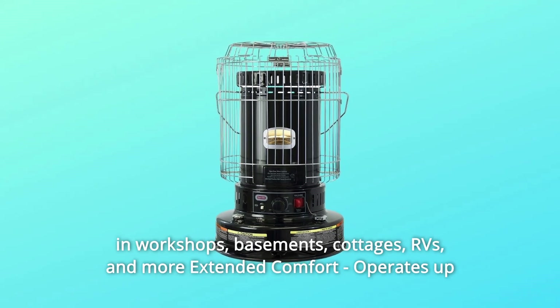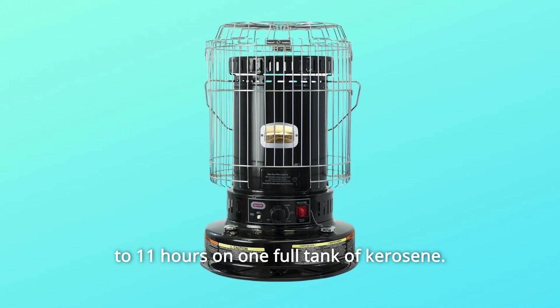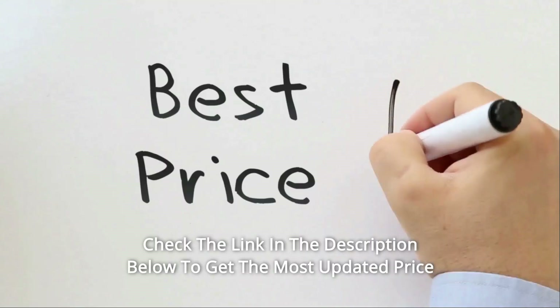Versatile — use in workshops, basements, cottages, RVs, and more. Operates up to 11 hours on one full tank of kerosene.